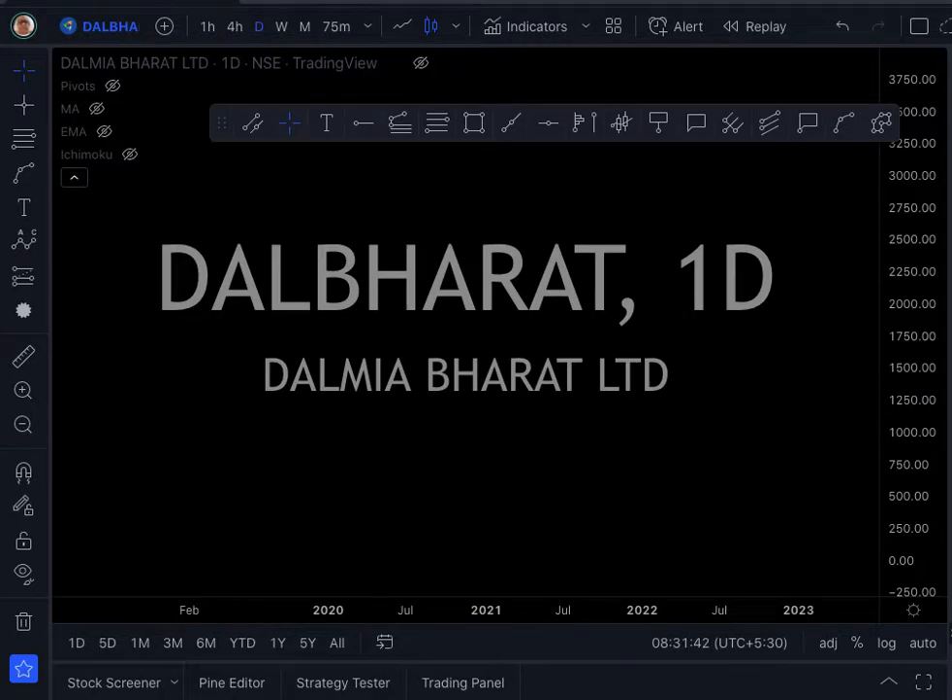Hello everyone, good evening. The hot stock we are going to discuss tonight is Dalmia Bharat Limited. The ticker symbol is DALBHARAT.